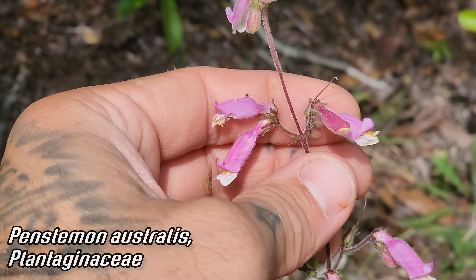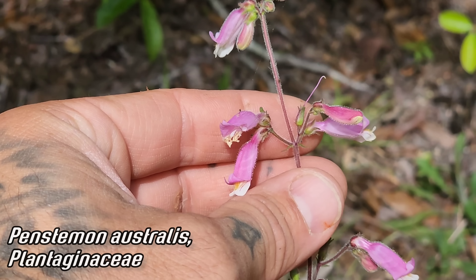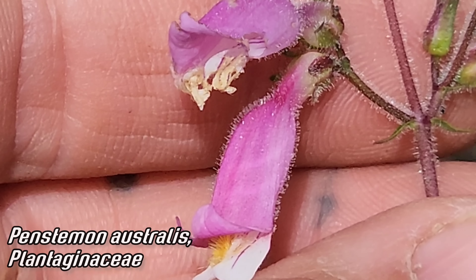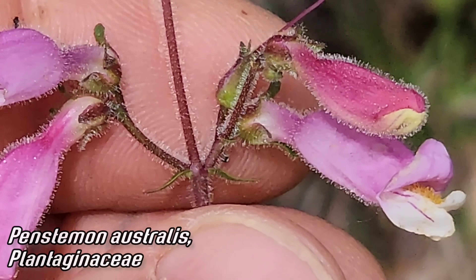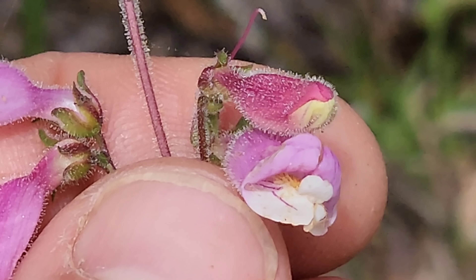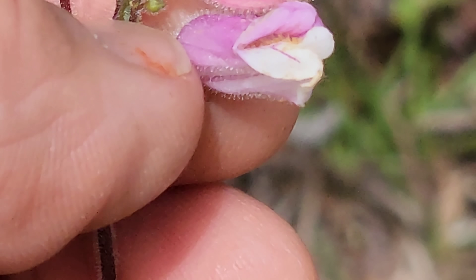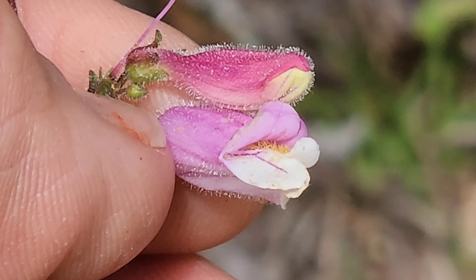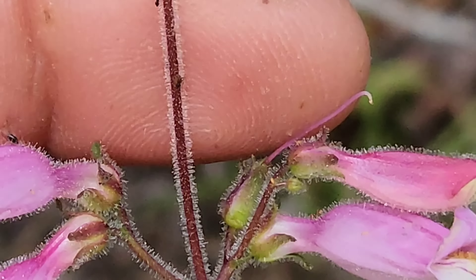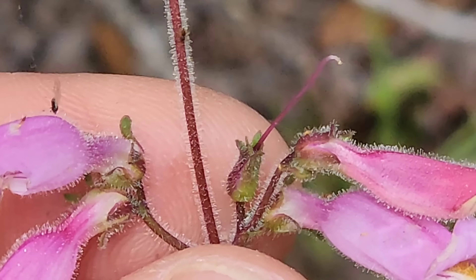Penstemon australis — of course the genus Penstemon is most species-rich out west. Look at the glands on the stem, even on the corolla, on the sepals, the calyx. Look at that little beard — those hair-like projections on that lower lip. Bilaterally symmetrical flower right there. This one's already been pollinated and the corolla's already fallen off.